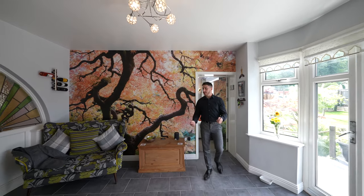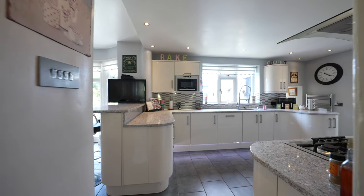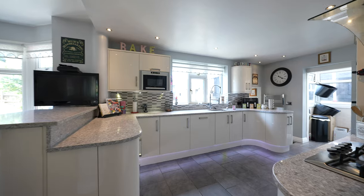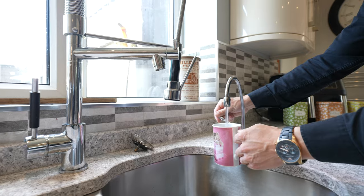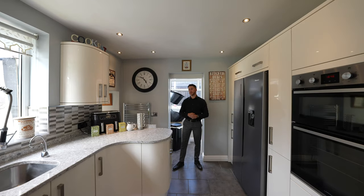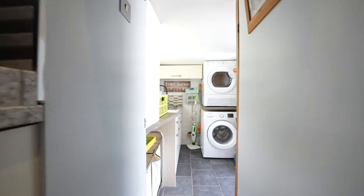We also have this open-plan family kitchen room, which benefits from quartz worktops, multiple integrated appliances, an American fridge freezer, and an instant hot water tap. Just off the side of the kitchen, we have this fantastic utility room.